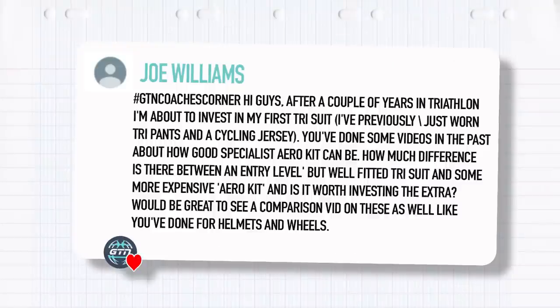Our first question comes from Joe Williams. He says: after a couple of years in triathlon, I'm about to invest in my first tri-suit, having previously worn just tri-pants and a cycling jersey. You've done some videos in the past about how good specialist aero kit can be, but how much difference is there between an entry-level but well-fitted tri-suit and a more expensive aero kit, and is it worth investing the extra?